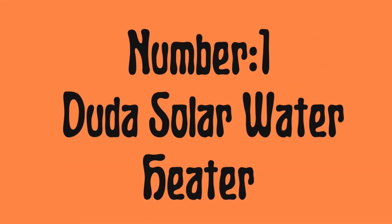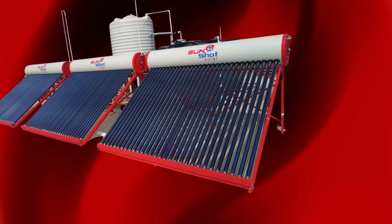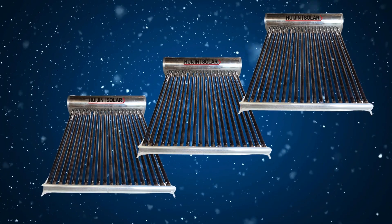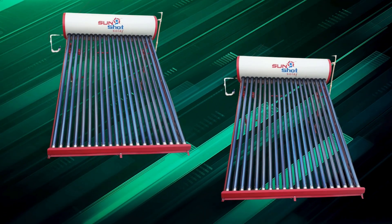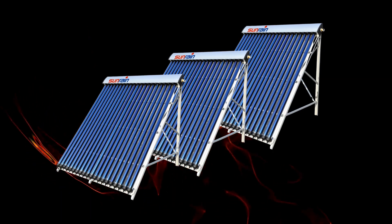Number one: the Duda Solar Water Heater. With high efficiency, this system provides consistent hot water even on cloudy days thanks to its advanced vacuum tube technology. It features evacuated tubes for maximum heat absorption, stainless steel tanks for durability, and optional electric backup — a perfect blend of modern tech and sustainability.